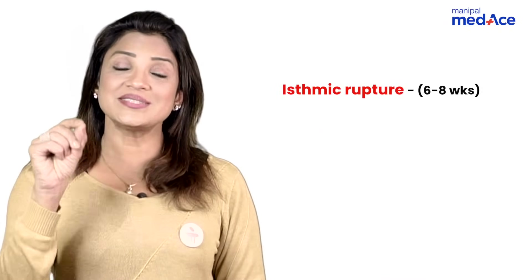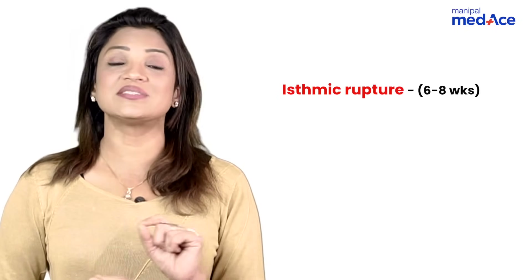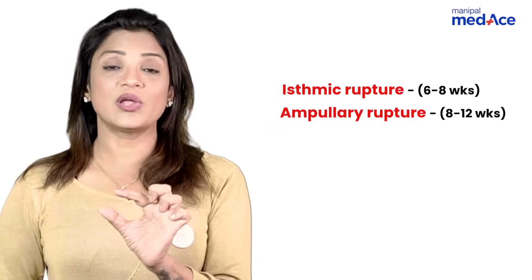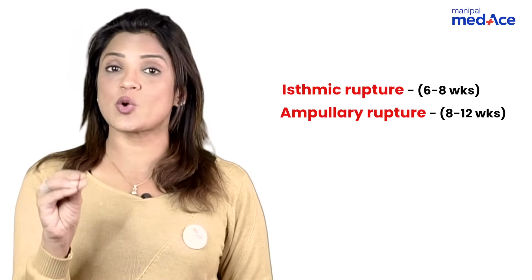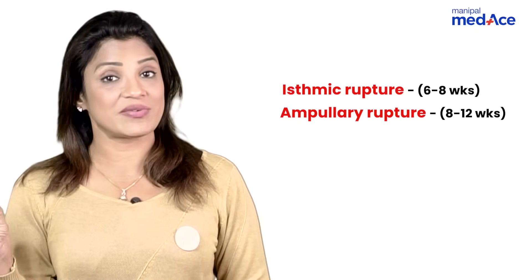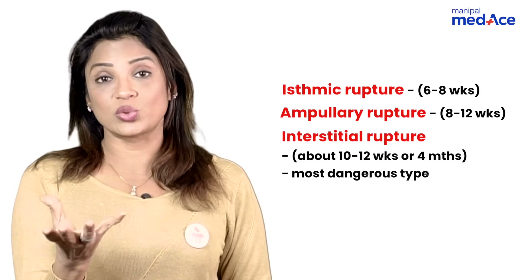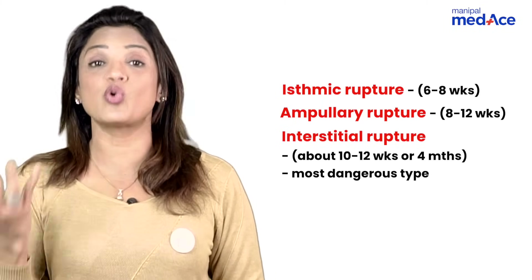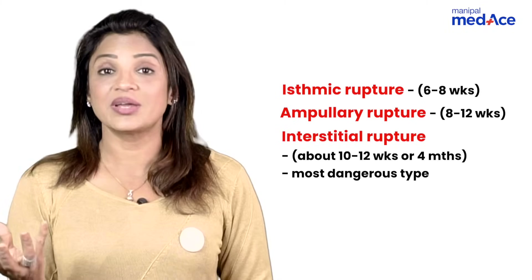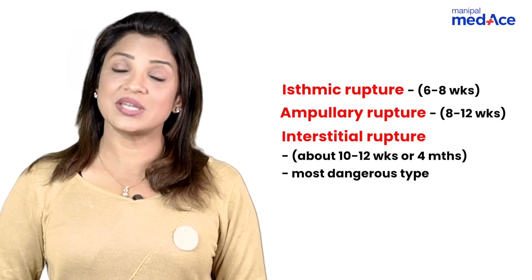What is the average gestation when the tube ruptures? When the ectopic pregnancy is in the isthmic portion — the thinnest area of the tube — rupture happens at 6 to 8 weeks. When it happens in the ampulla (the most common site of ectopic tubal pregnancy), it can stay up to 8 to 12 weeks. The interstitium of the tube, which is inside the myometrium of the uterus, has maximum chances of growth — the ectopic pregnancy can grow up to 4 months, causing catastrophic bleeding; it is the most dangerous type.